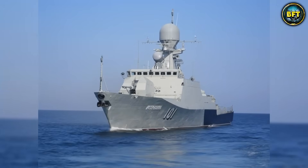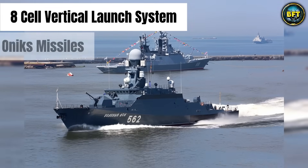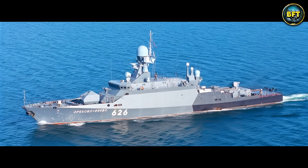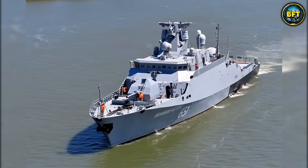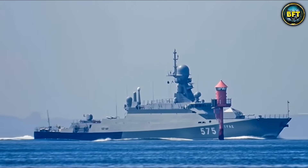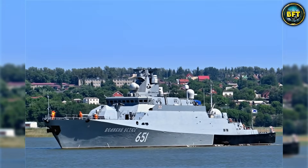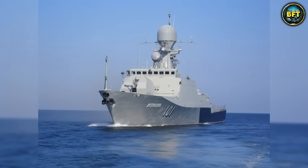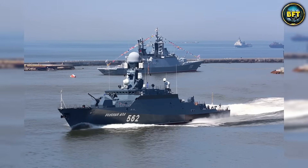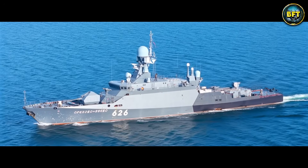The Buyan-M is essentially a floating missile battery. It sacrifices endurance and blue-water sea-keeping for raw offensive power, carrying an 8-cell vertical launch system specifically for Caliber or Onyx missiles. A ship that costs a fraction of a destroyer can deliver a strategic strike deep into enemy territory — creating a huge headache for naval planners. They are like hornets: small, hard to catch, but the sting can be lethal. The class also features the A-190 100mm naval gun, which is comically large for a ship of this size. It is the mosquito fleet realized in its most dangerous form.